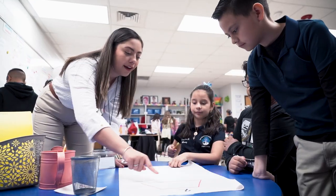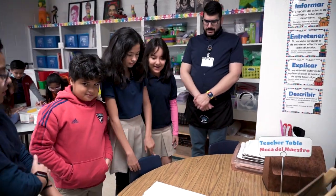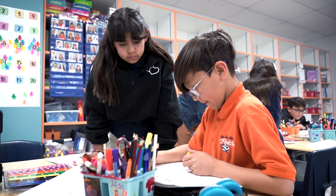Then we have our 50-50 model, and this starts from kinder all the way to fifth grade. This is where the students have two teachers where they're learning both languages — English and Spanish — 50-50% of the time depending on the taught subject and language.